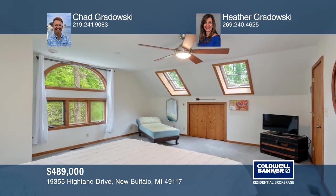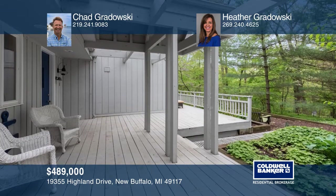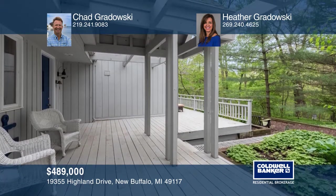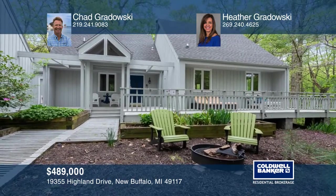There are also French doors that open to a wraparound deck. The main level bedroom also opens out to the spacious deck. To see it yourself, schedule a tour with Chad Gradowski and Heather Gradowski.